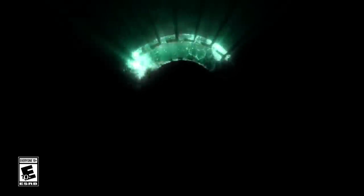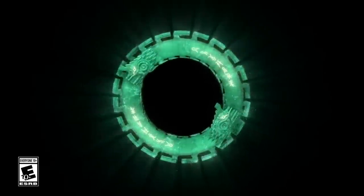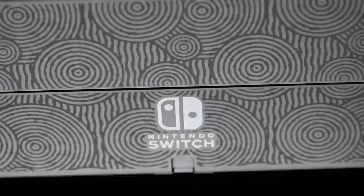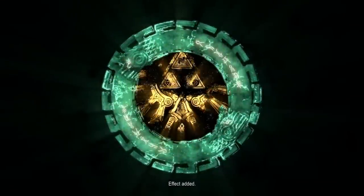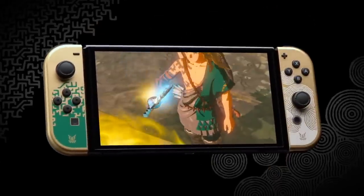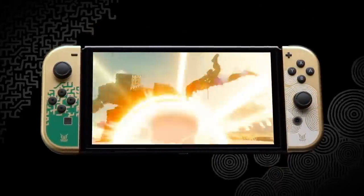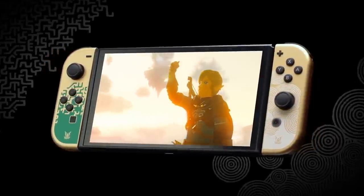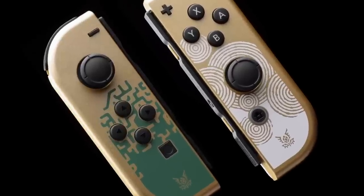We have a giveaway going on right now for a special edition Legend of Zelda Tears of the Kingdom OLED. We also have the collector's edition Tears of the Kingdom and more being given away down in the pin comment or in the description. Thank you so much for subscribing to the channel — we're on a new subscription goal to get to 133,000 subscribers by the end of May. Why 133? Because Nintendo is 133 years old. Let's get into the news — we have three things to talk about.